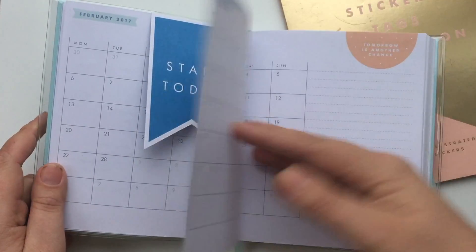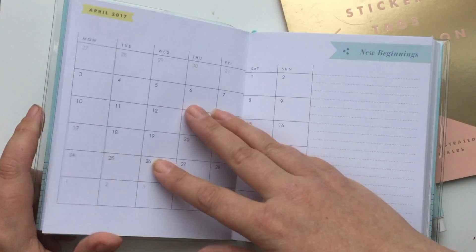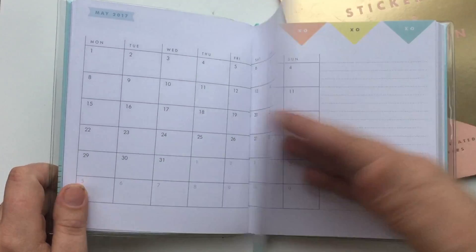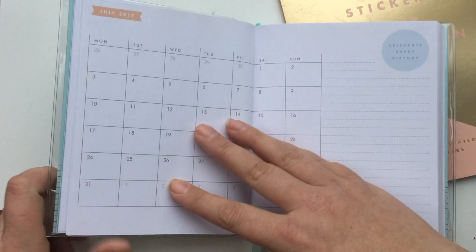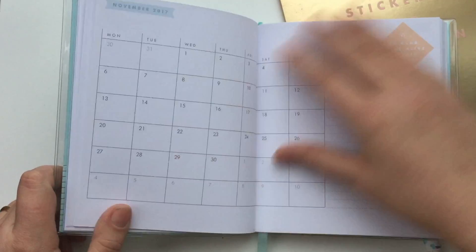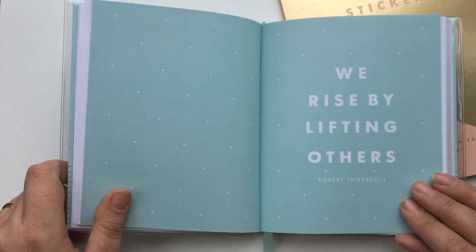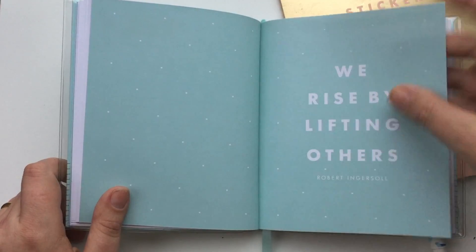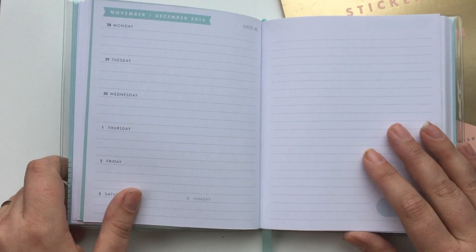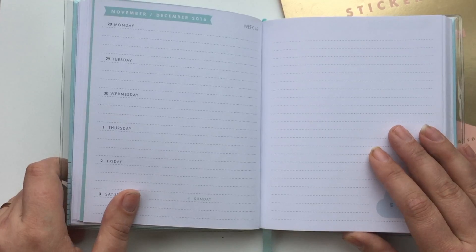For each month it's all different colours, and throughout this diary you get little quotes - so this one says 'tomorrow is another chance,' this one says 'new beginnings,' 'dare to live the life you've imagined,' and all the way through to the end of the year. The diary actually started in November, which is quite good news for planning - I'll be able to buy one a bit earlier rather than ordering it between Christmas and New Year and then stalking the postman.